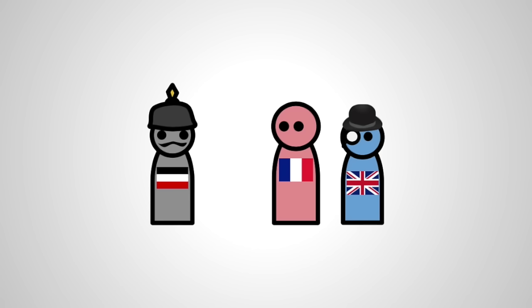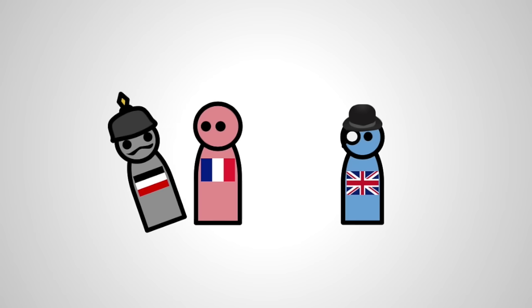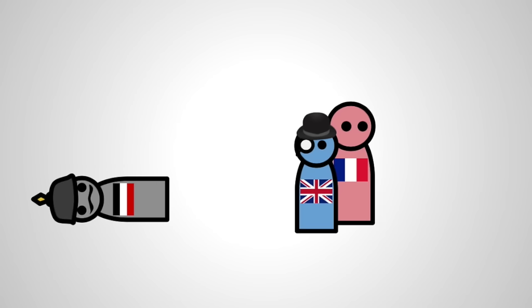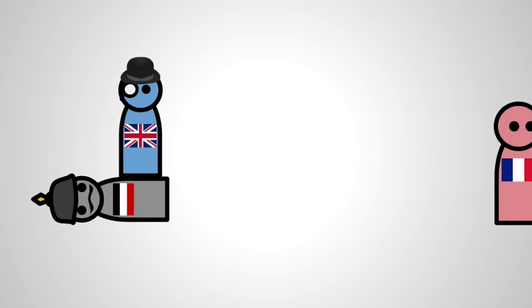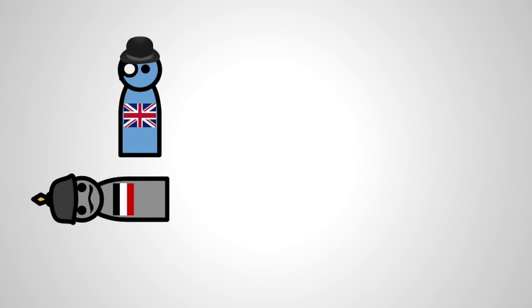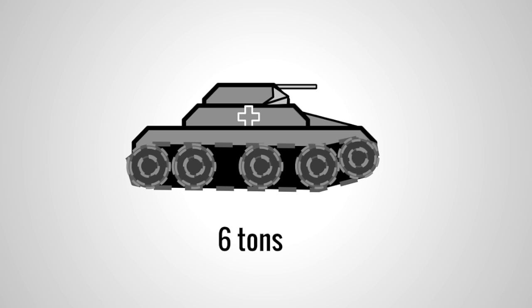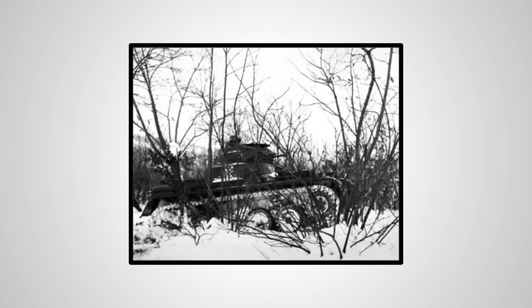Heavy tanks weren't always an option for some nations, however. After World War I, Germany was unsurprisingly weakened, and development of tanks became the product of secrecy, so as not to attract Allied powers' attention. Smaller vehicles went into development under codenames. In 1934, the Panzer I entered mass production. It was a light tank that was poorly armed, and it made its debut in the Spanish Civil War, as Hitler assisted the Franco-Nationalists.